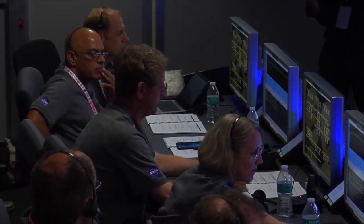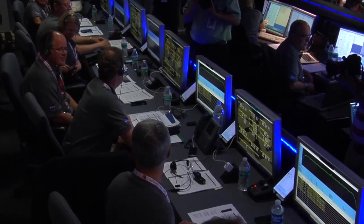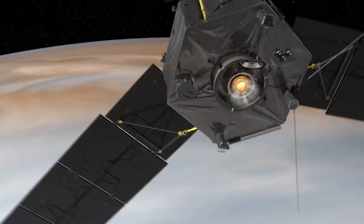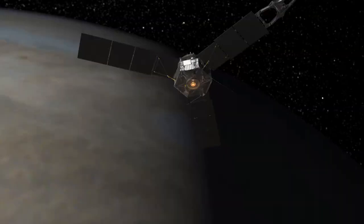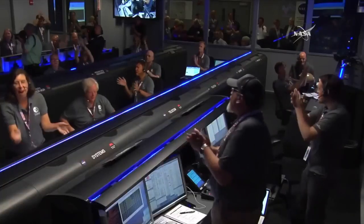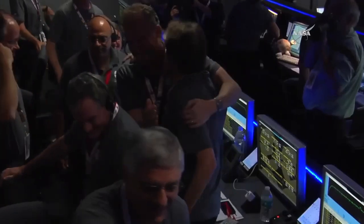A decade of planning and execution all comes down to this. I got so nervous waiting for the main engine burn to start, I actually had to stand up. And it felt like for a moment like my heart stopped. And Juno, welcome to Jupiter.